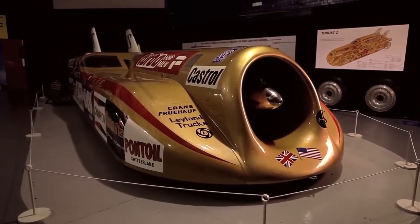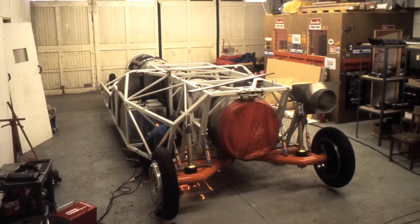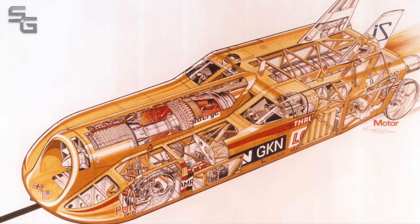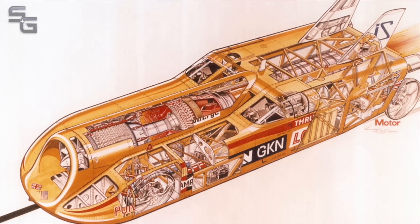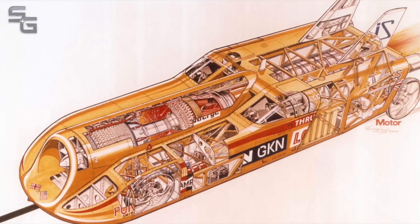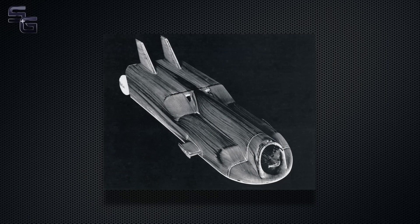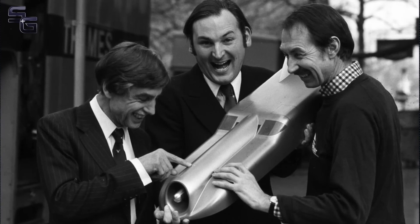Thrust 2's primary claim to fame lies in its unparalleled speed. As the first and only car to surpass the sound barrier, it etched its name in the annals of automotive history. The project, driven by a relentless pursuit of breaking speed records, culminated in Thrust 2's triumphant achievement, cementing its place as a symbol of human ingenuity. The Thrust 2 project, a colossal undertaking involving cutting-edge technology and a team of dedicated engineers, required substantial investment. However, the end result far outweighed the financial outlay, as Thrust 2 became a priceless icon in the world of motorsports.